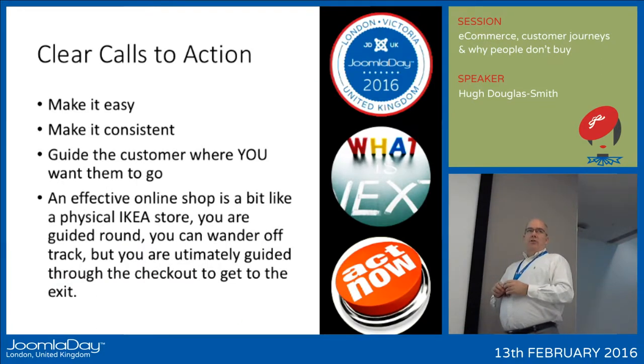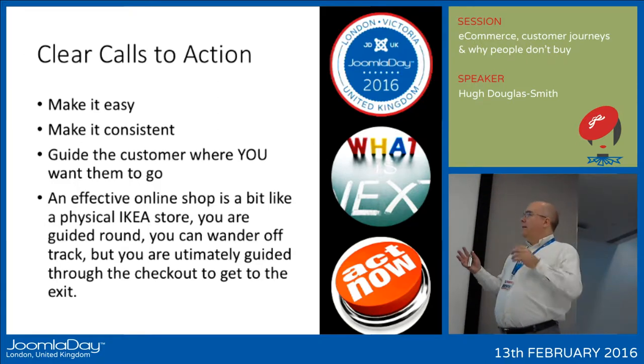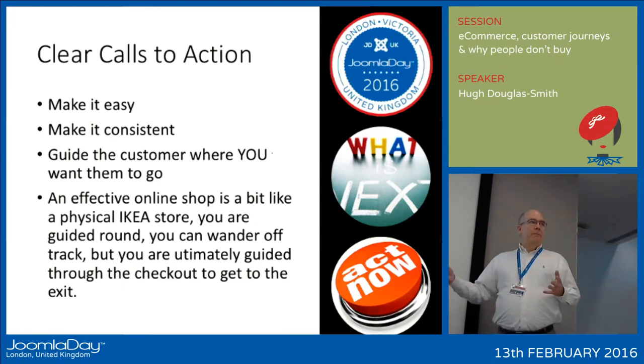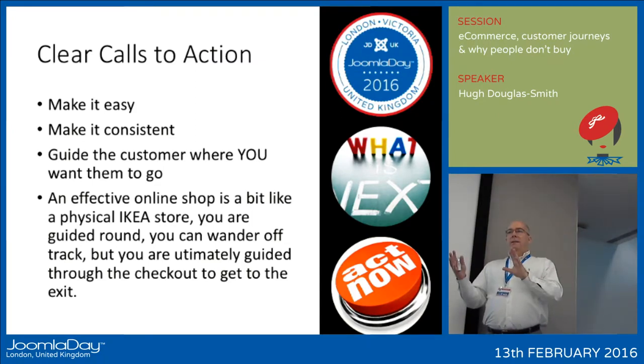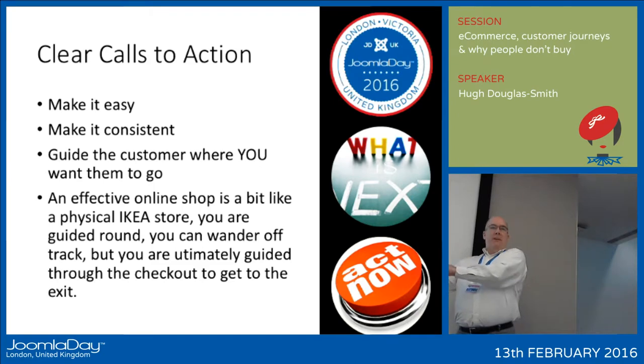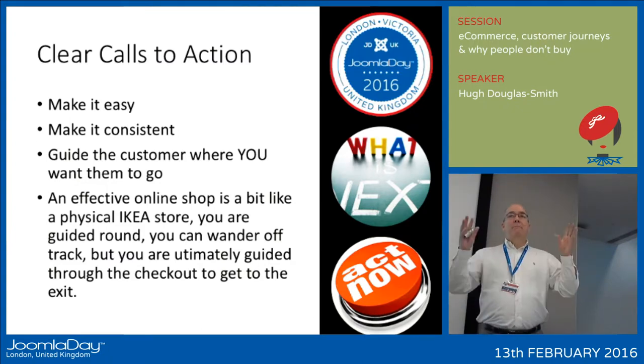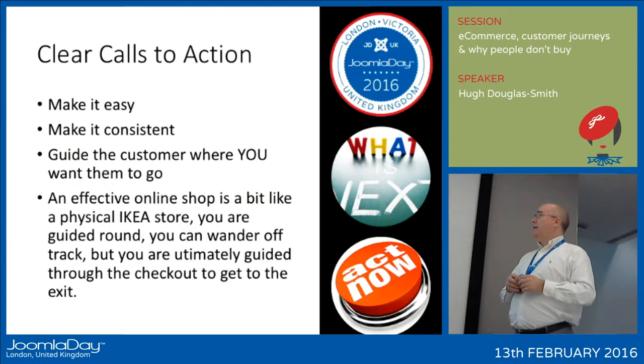Make your calls to action very easy. A big issue with CMS-driven websites is that your template comes with a standard set of buttons and consistent calls to action — then you install your e-commerce engine and it has its own templating system, its own style of buttons, and everything looks totally different. The user gets to the checkout and says 'where am I now?' So make it consistent across the entire customer journey.